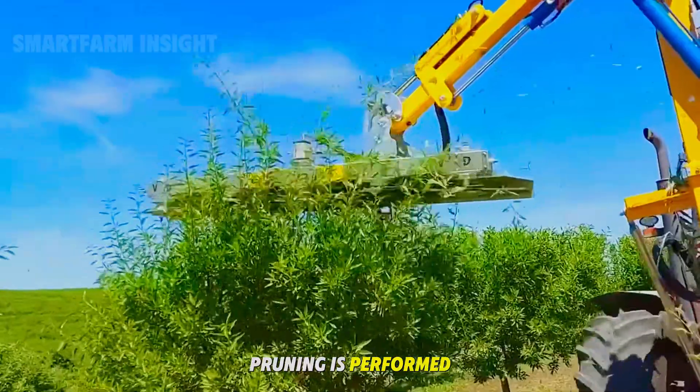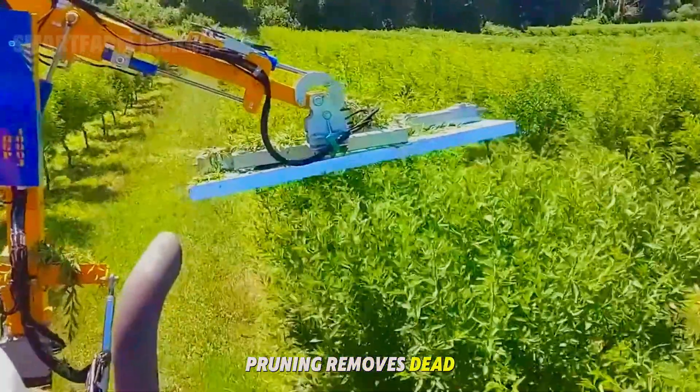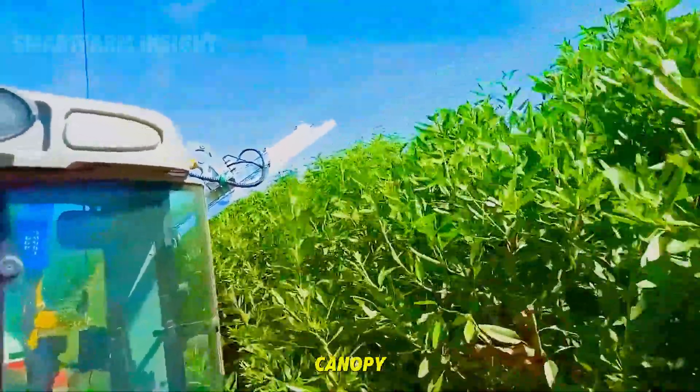Throughout the year, pruning is performed, typically in winter when the trees are dormant. Pruning removes dead or diseased branches, encourages sunlight penetration, and improves air circulation within the canopy.